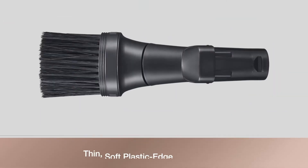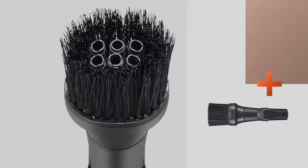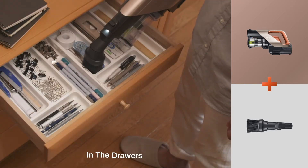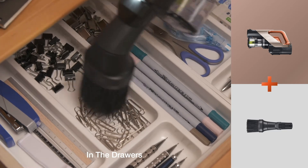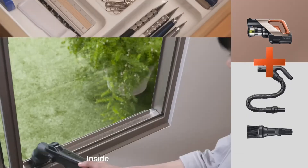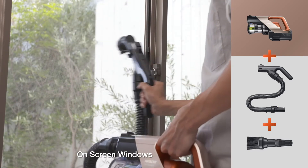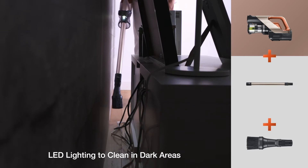A thin soft plastic edge broom brush gently brushes on surfaces to pick up small amounts of dirt. With the combination of brush and tube type nozzle, small items like paper clips will not be sucked in and only dust will be vacuumed. Suitable for cleaning away dirt deep inside grooves and dust on screen windows.